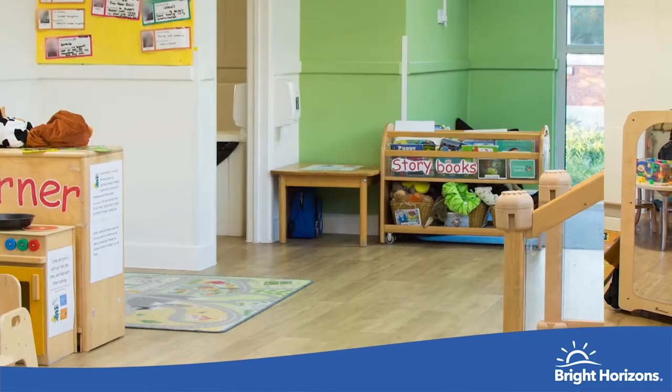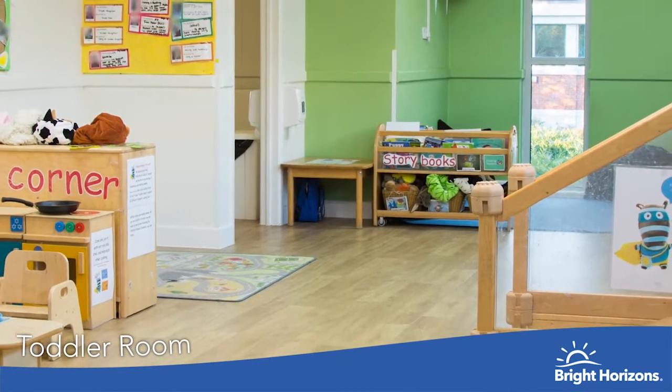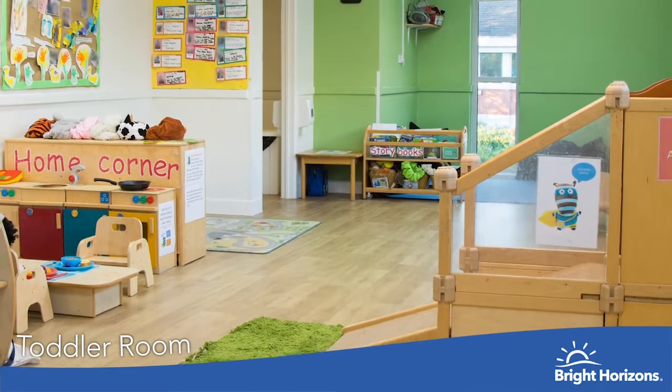In our two-to-threes room we really focus on independence and social skills, helping the children to progress in all areas of development.